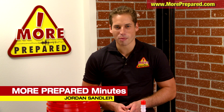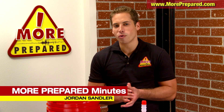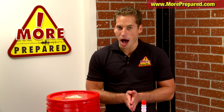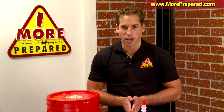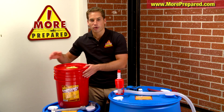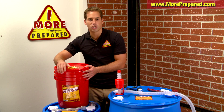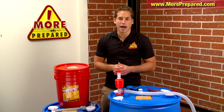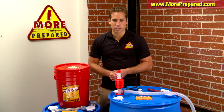Hi, Jordan Sandler here with More Prepared Minutes. To prepare for an emergency, disaster preparedness experts recommend that you buy or create a home survival kit for each member of your family. More Prepared has home survival kits that contain food, water, and other essential items. But there are additional emergency supplies that you'll want to have on hand when a major disaster happens.